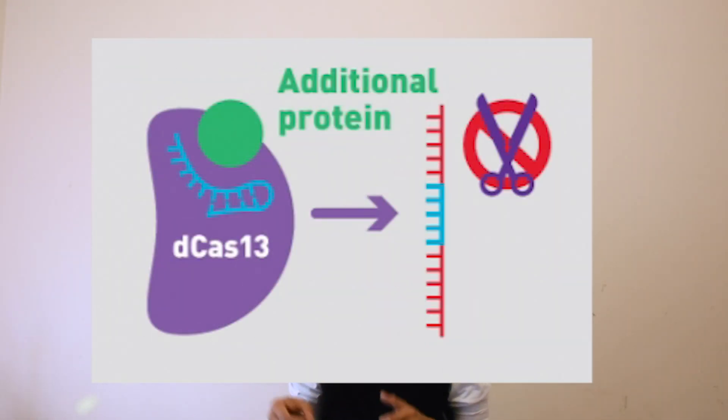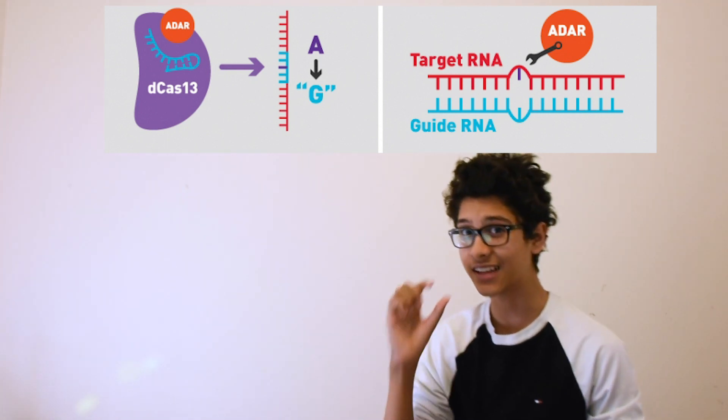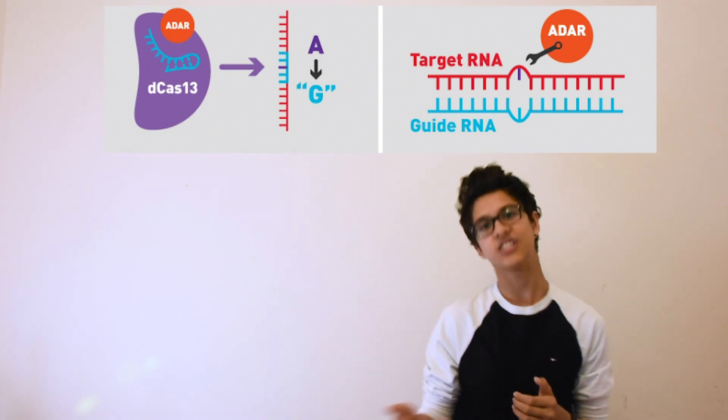The second idea is dCas13, or a dead version of Cas13, where both HEPN domains are edited so they just can't cut RNA anymore. Despite not being able to cut, dCas13 can still locate a specific part in the genome. We can add different proteins and domains to dCas13 so they carry out certain functions when bound to RNA. One really cool domain is ADAR, which looks through a specific target sequence and is able to convert a base pair A to an I, which also represents a G. The guide RNA cannot be completely complementary — it has to have one mismatch right by the A-to-G change. There are many diseases caused by point mutations where one letter is incorrect, and diseases like sickle cell anemia or cystic fibrosis could literally be cured with this technology.